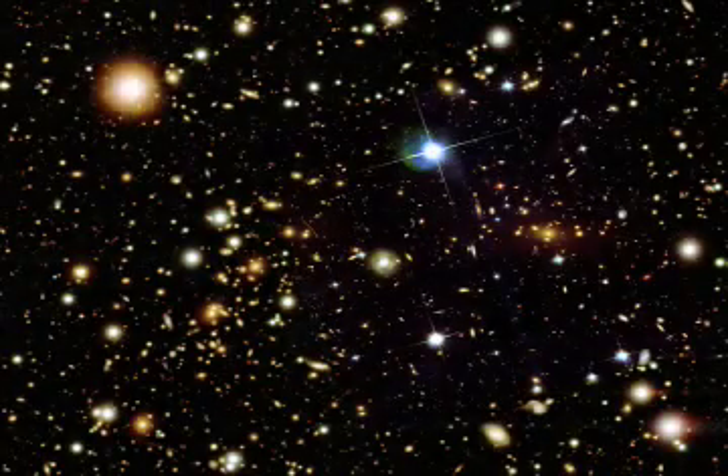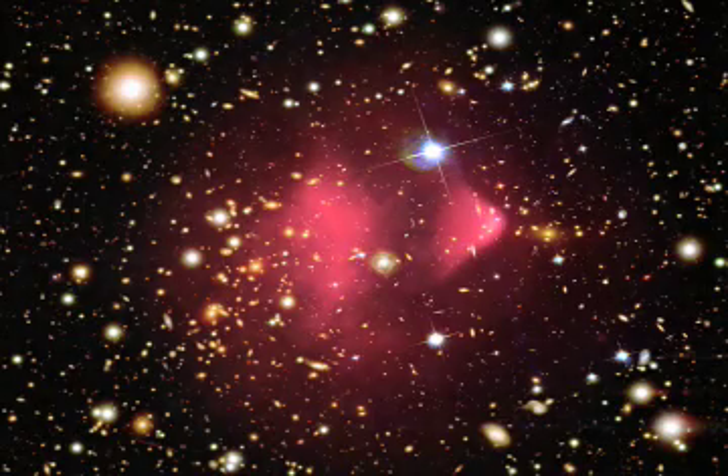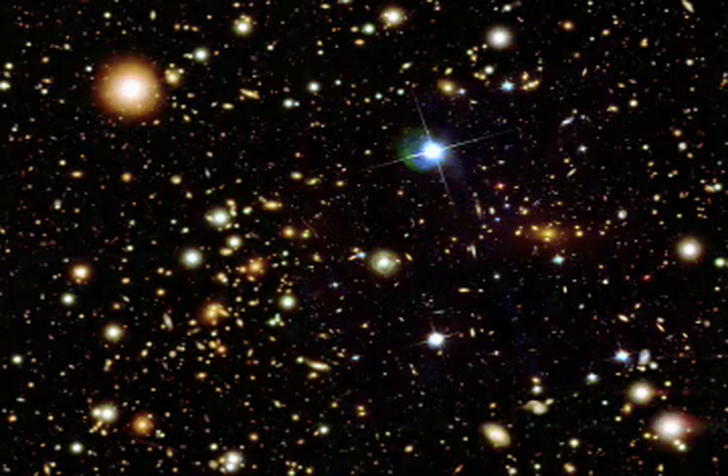It turns out that most of the normal matter in galaxy clusters is hot gas that can be seen with an X-ray telescope like Chandra, but isn't visible with optical telescopes.